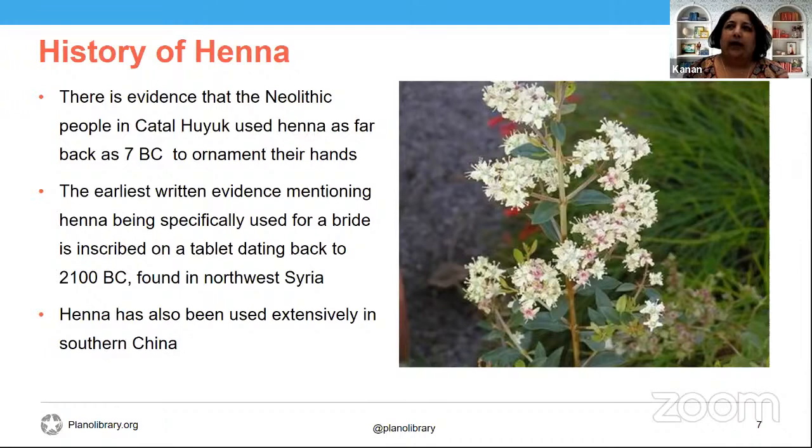Henna was the oldest version of nail polish — and it lasted quite a bit. You didn't have to worry about it peeling off, except that as your nails grew, the stain also moved, so you had to keep re-staining your nails. The picture shown here depicts henna blossoms.